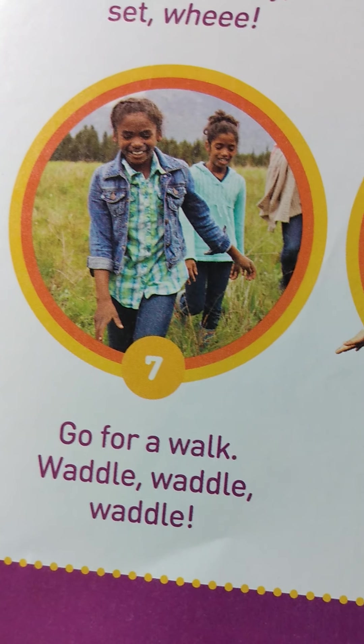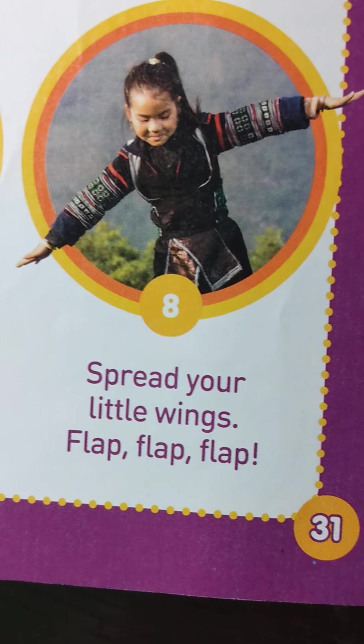Go for a walk — waddle, waddle, waddle. Spread your little wings — flap, flap, flap.